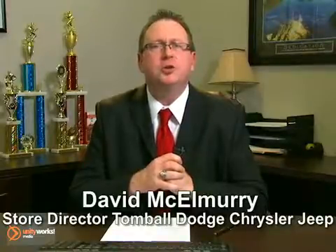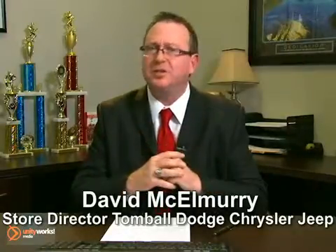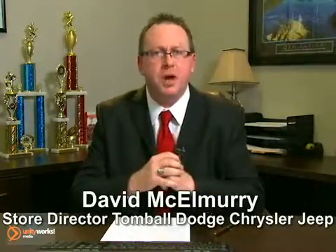You have choices when it comes to buying your new Dodge, Chrysler, Jeep, and Ram. So here at Tomball Dodge, we have hundreds more for thousands less, just like this vehicle we're fixing to show you right now.